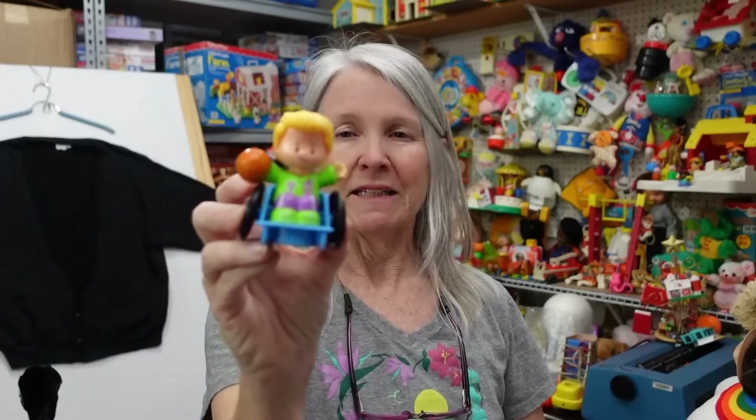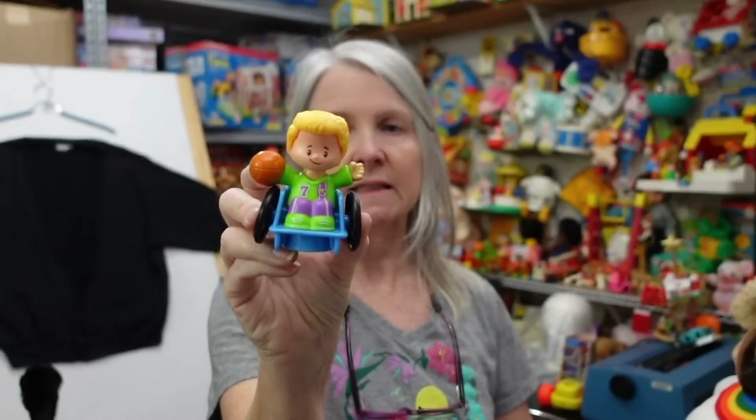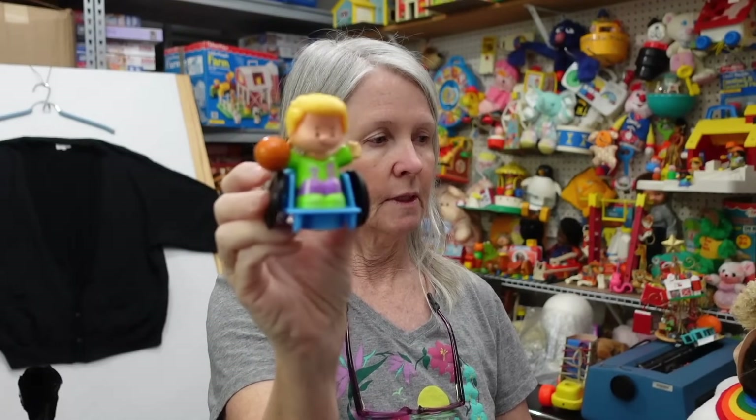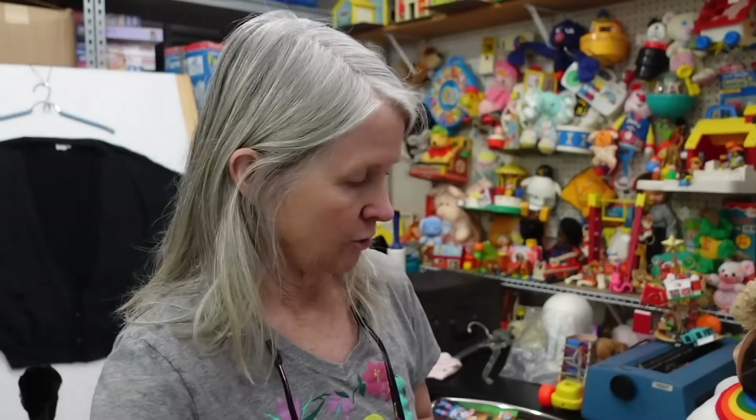I think I actually picked up several of these. This is Fisher Price Little People — it is the newest version of them, and it's a Paralympic wheelchair basketball player. I thought that was very interesting.